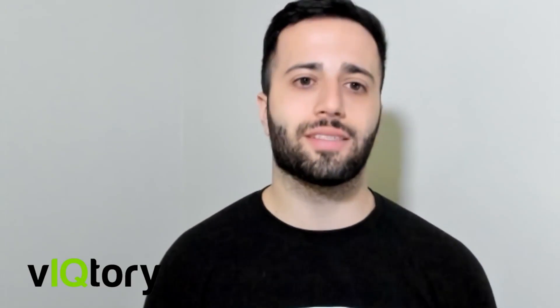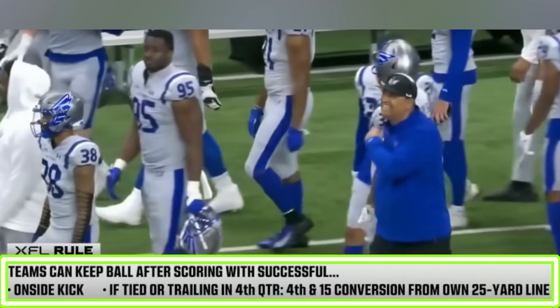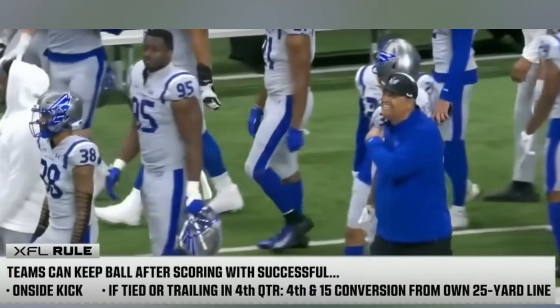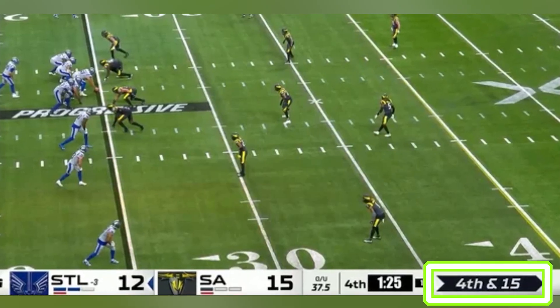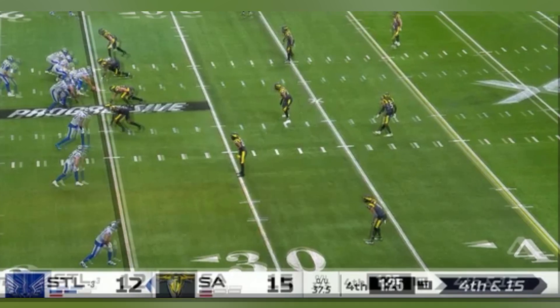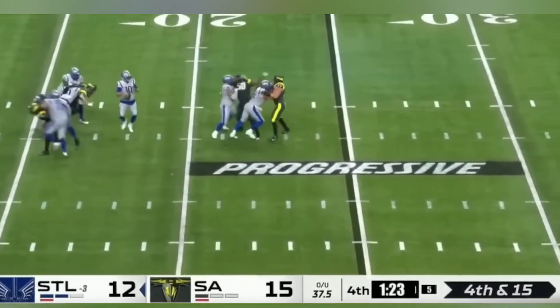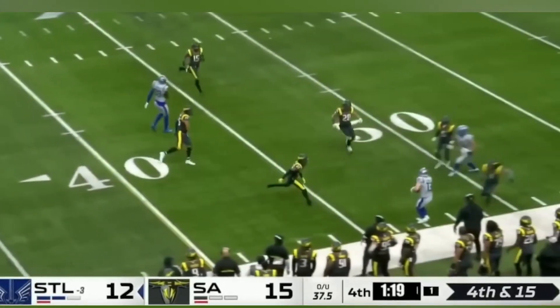The last difference is the onside kick. You can still do onside kicks in the XFL, but in the fourth quarter, instead of going for the obvious onside kick, you can also request a fourth-and-15 yard conversion — one play in a fourth-and-15 situation to try to retain possession. If you convert on that fourth-and-15, you get the ball back as if you just recovered an onside kick. If you don't convert, the defense gets the ball back.